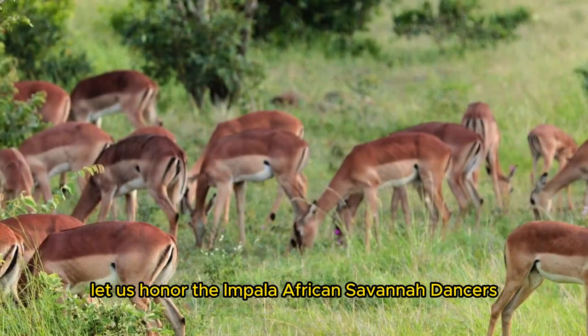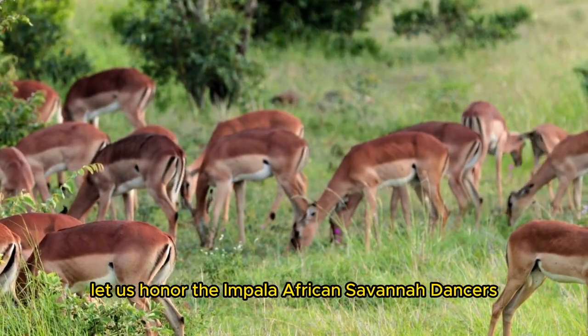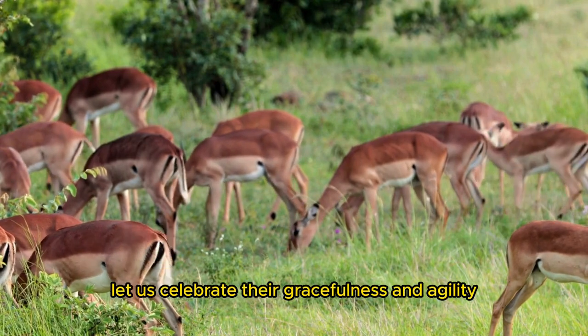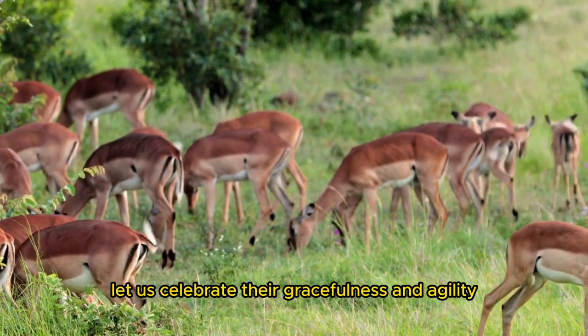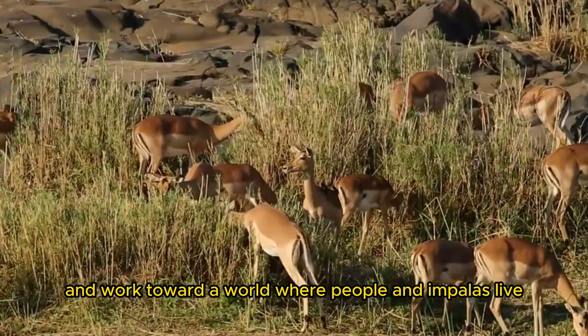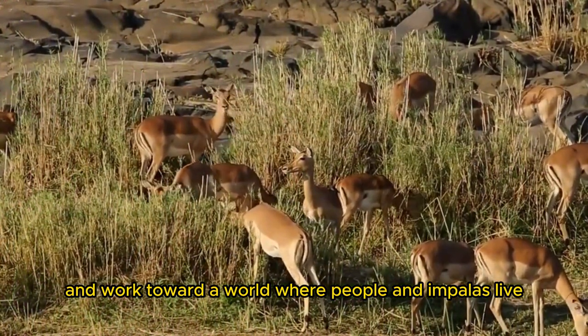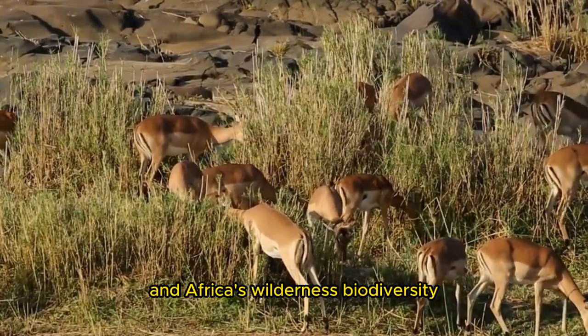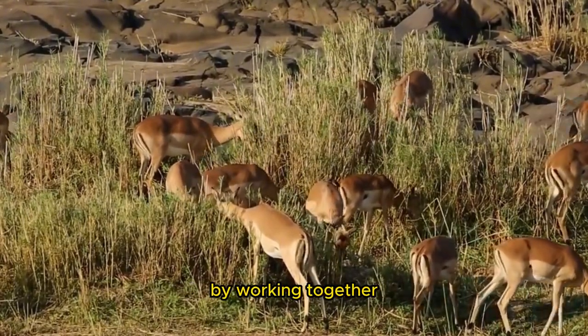Let us honor the impala, African savanna dancers, and protect their habitats and well-being for future generations. Let us celebrate their gracefulness and agility as we navigate our shared surroundings and work toward a world where people and impalas coexist. We can improve conditions for impalas, the savanna ecology, and Africa's wilderness biodiversity by working together.